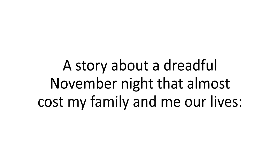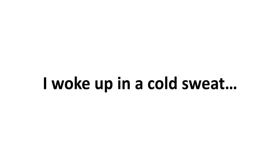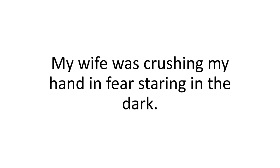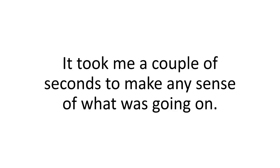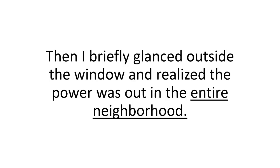A story about a dreadful November night that almost cost my family and me our lives. I woke up in a cold sweat. My wife was crushing my hand in fear, staring in the dark. The power was out — pitch black. I couldn't see anything. It took me a couple of seconds to make any sense of what was going on. Then I briefly glanced outside the window and realized the power was out in the entire neighborhood, and a shiver went down my spine.